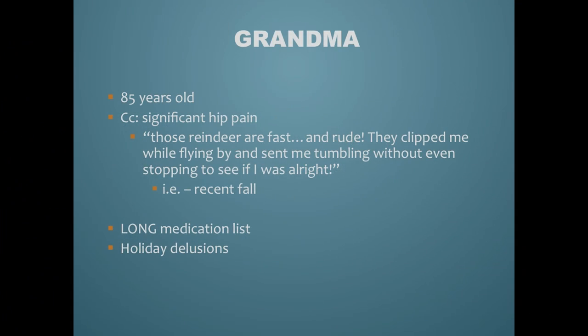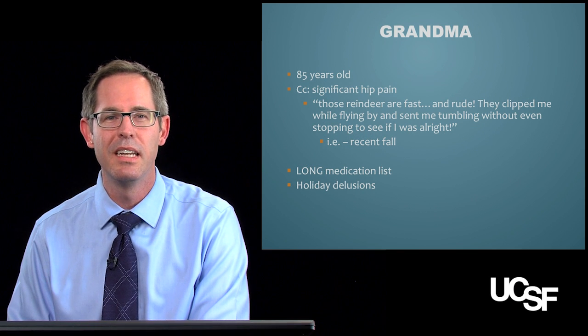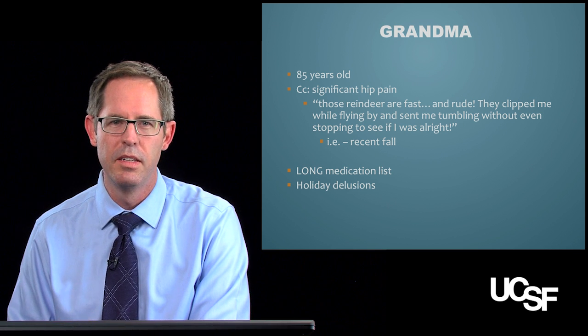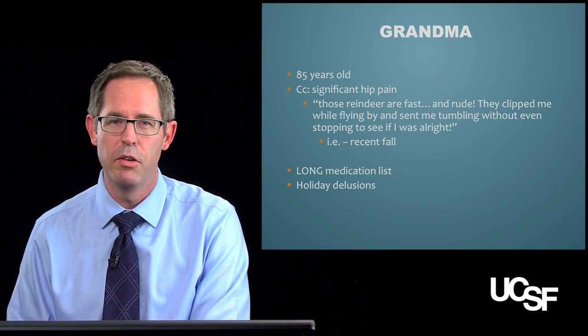So grandma — she's an 85-year-old and she comes to you with a lot of hip pain. She basically said those reindeer, they're fast, but they're rude. They clipped her flying by and didn't even stop. What that really means is she had a recent fall, some holiday delusions, and a long med list like so many grandmothers do.